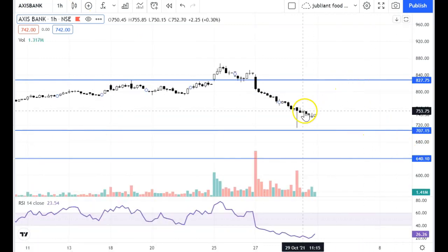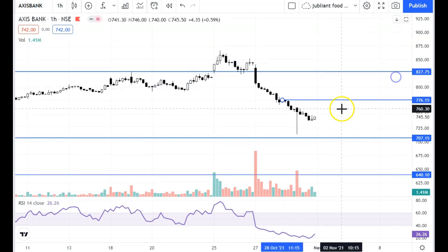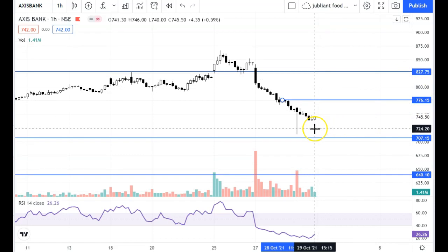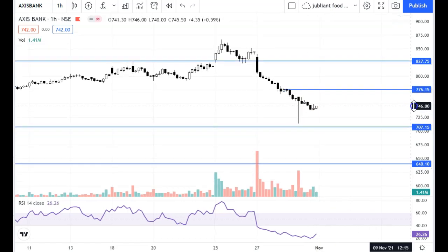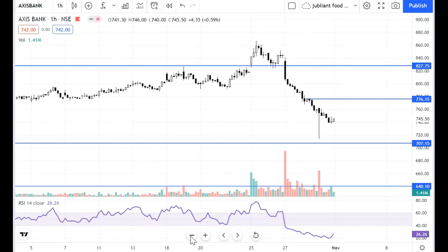Let's talk about the resistance for Axis Bank. The resistance on the chart is about 776. Current levels are 745, so resistance is about 30 points away. You want to see what kind of opening it is — which levels and which price action develops.